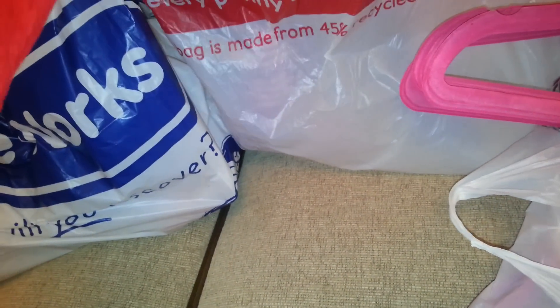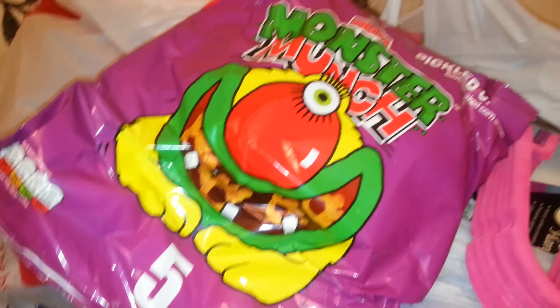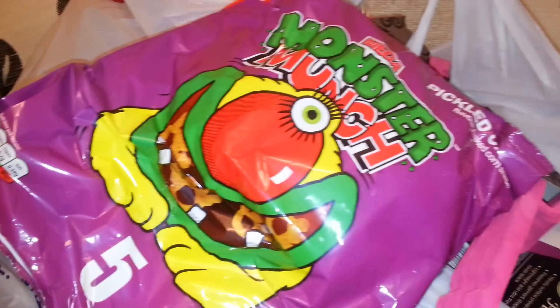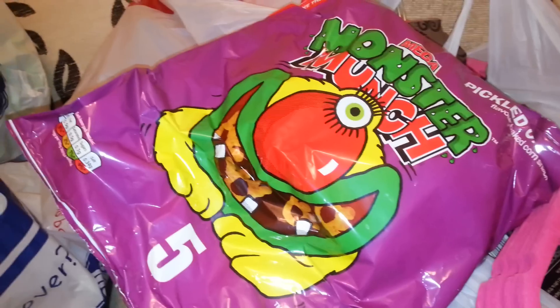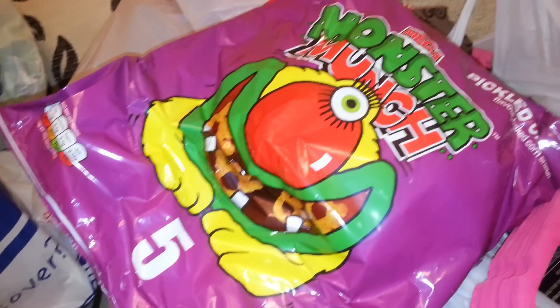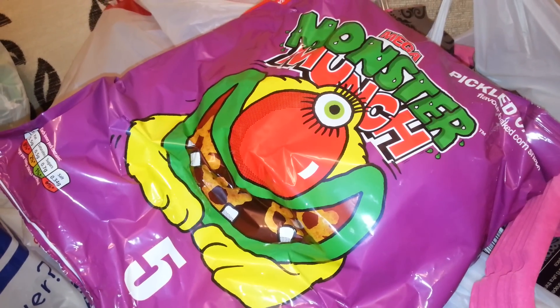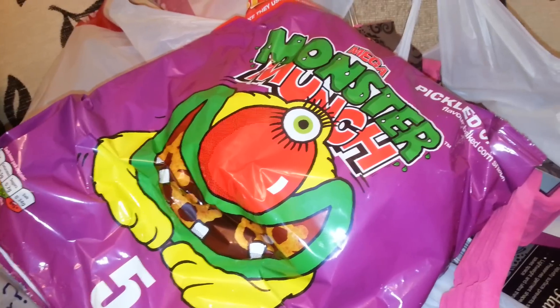I also got two bags of these. We were debating whether to get them because we might see them cheaper elsewhere, and we said 'sod it, let's get them.' Sure enough, we saw them for the same price in Poundland, except it was seven packets there. So I've been mugged off four packets — but not to worry, these things happen.